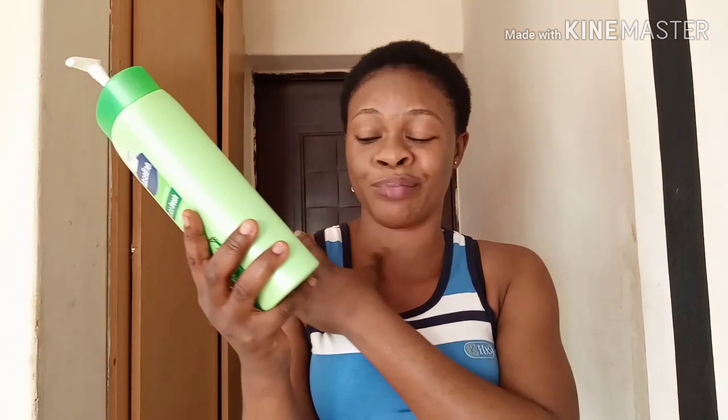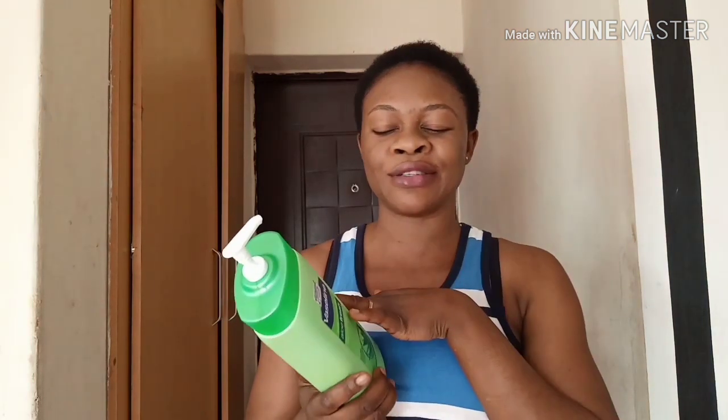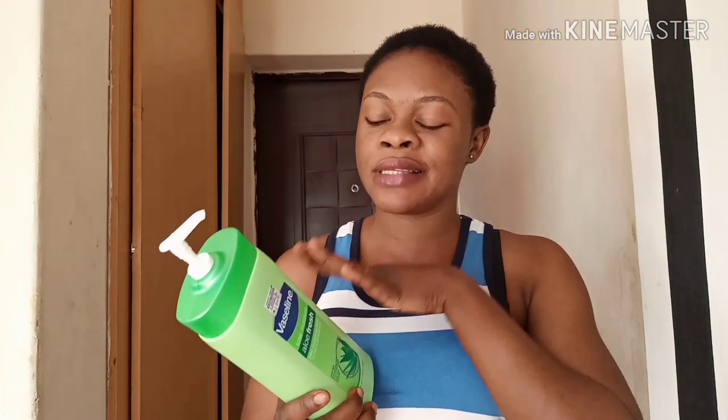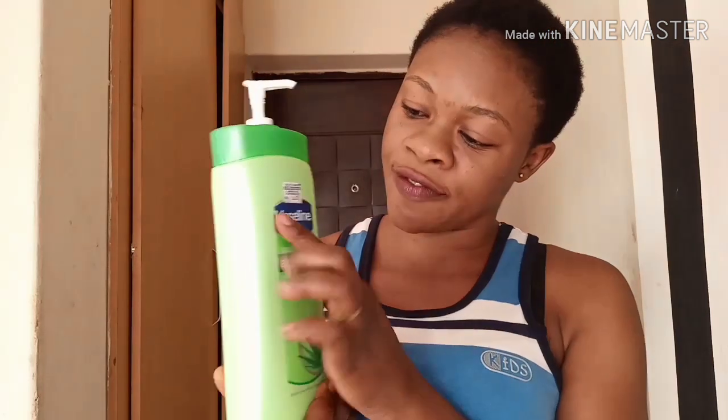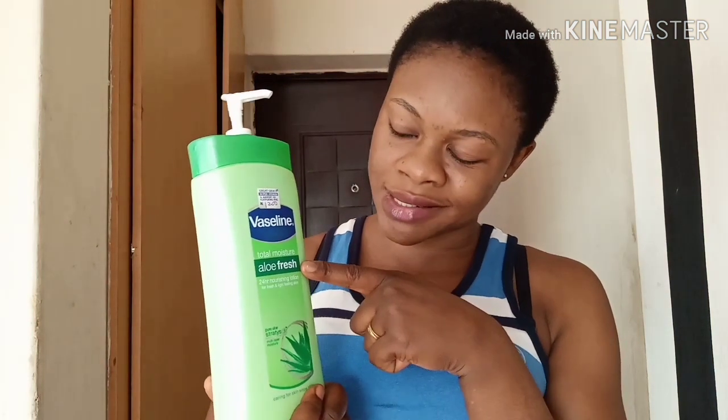It helps to blend patches left by the lightening cream. The lightening cream I use is very good and has SPF sun protection. I'm sharing this with you just to let you know this cream is for maintaining my current complexion — it doesn't darken the skin. So look at it here: it's Slim Total Moisture Aloe Fresh.